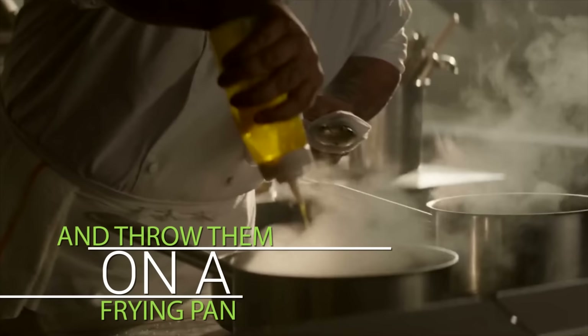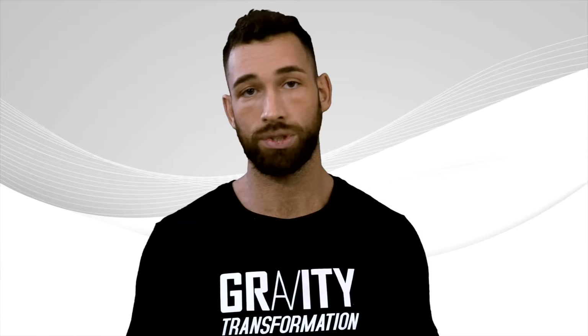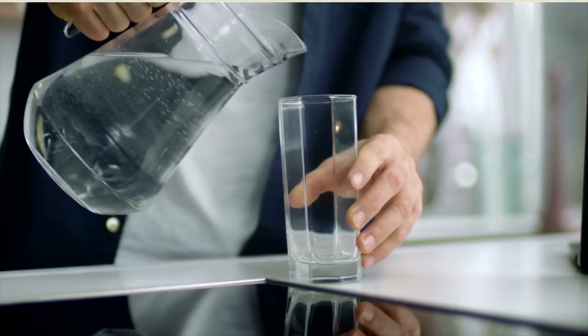This saves you the time you'd spend cutting vegetables yourself, and frozen vegetables are just as nutritious as fresh vegetables. If you're too busy or can't prepare soup, salads, or veggies, then simply have a glass or two of water before your meal, because it can help make fat loss easier and faster.